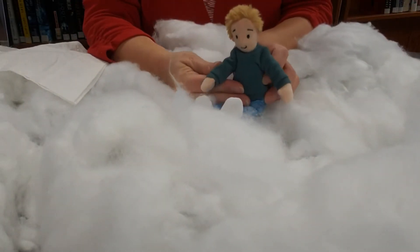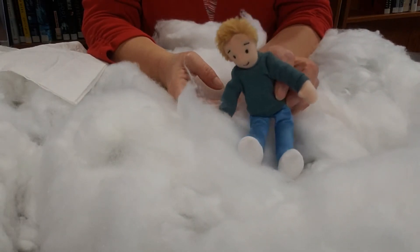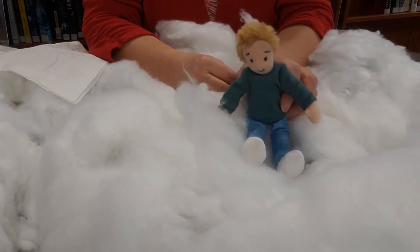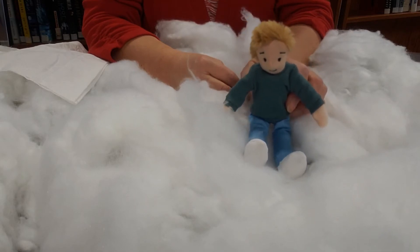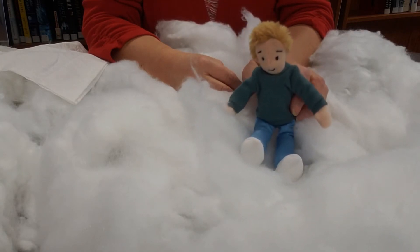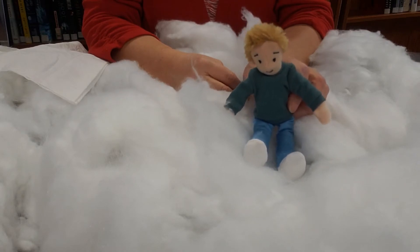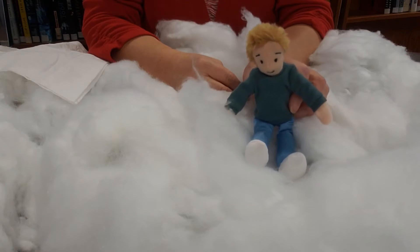This is the story of a little boy named Leo who liked to play outside in the snow. His grandma wanted to make him a new pair of mittens. Leo wanted white mittens, and grandma said, if you have white mittens and you lose one, you won't find it in the snow because the snow is white too.